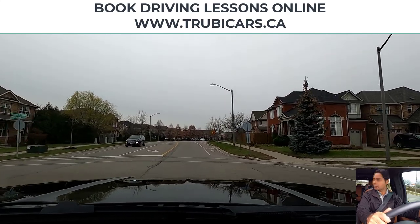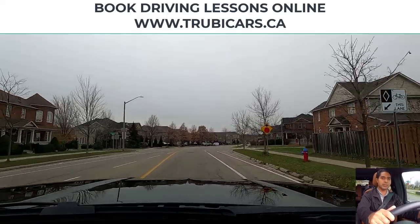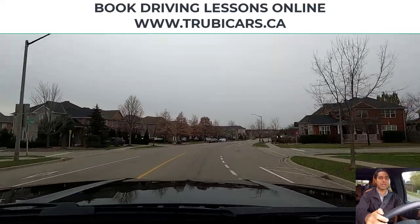On an all-way stop sign, if you stop first, you go first. If two cars stop at the same time, then the car on the right hand side gets the right of way.